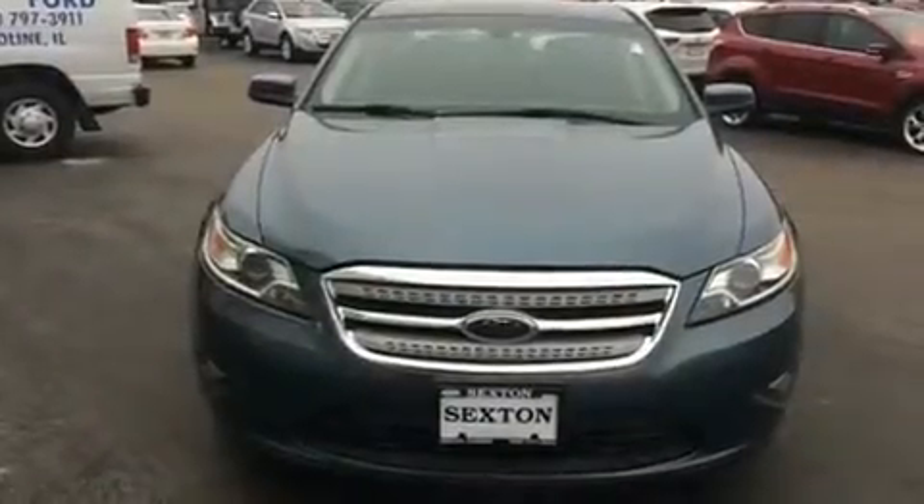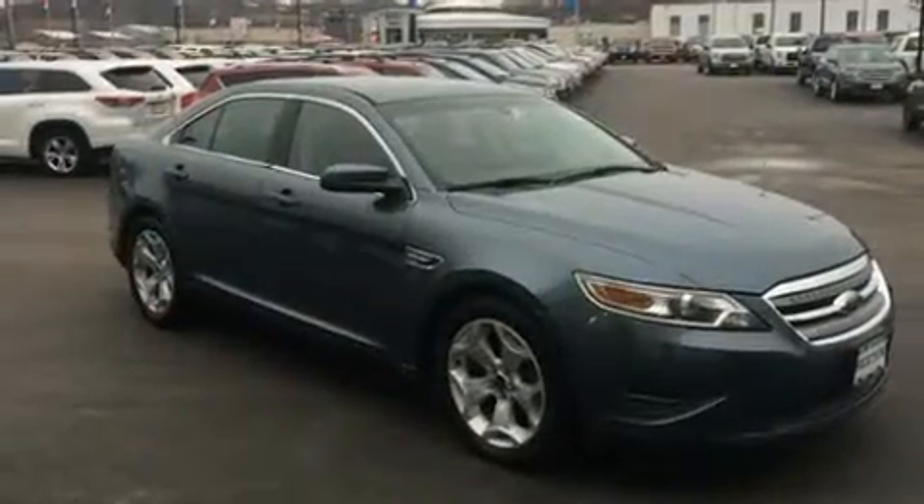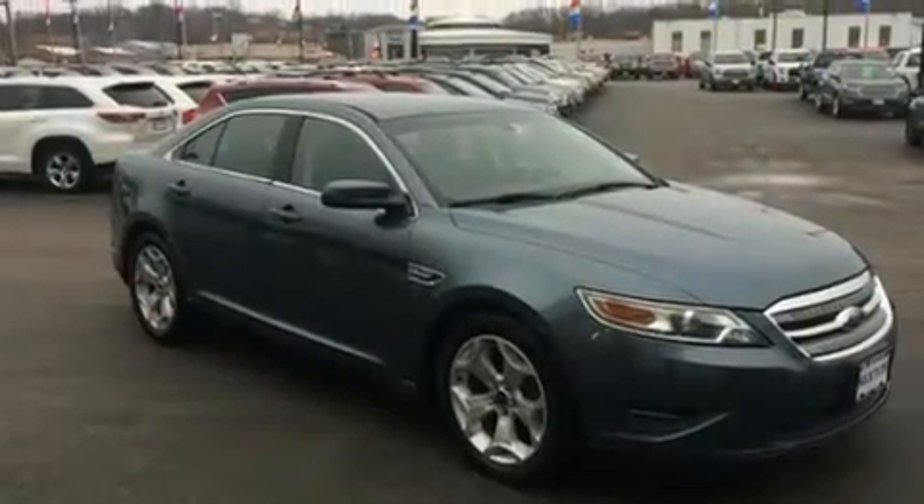Get excited about the 2010 Ford Taurus. This four-door, five-passenger sedan just recently passed the 50,000 mile mark.